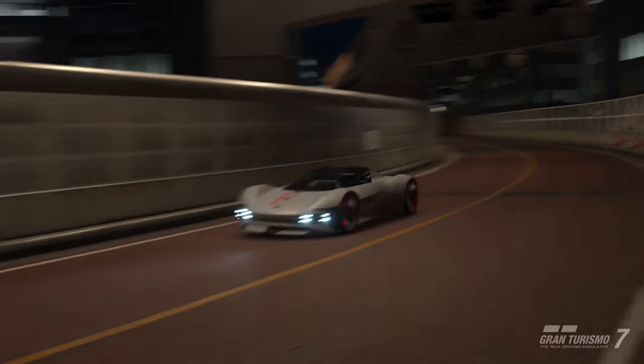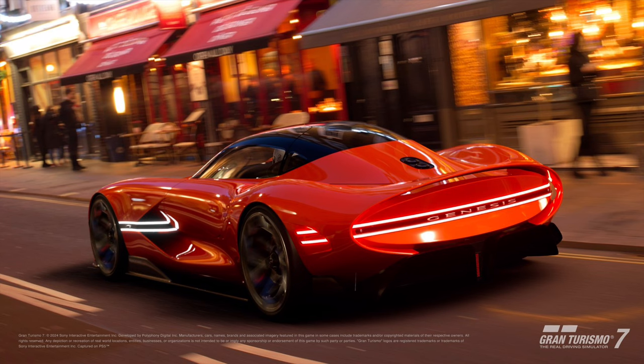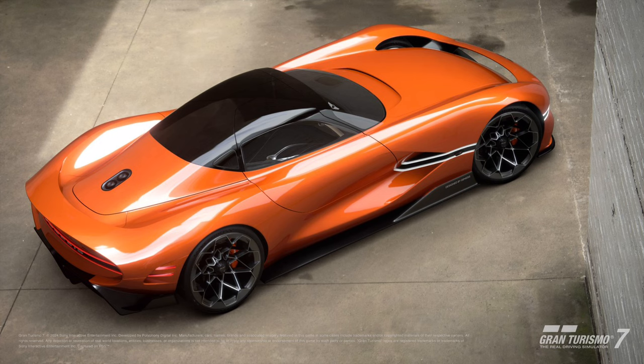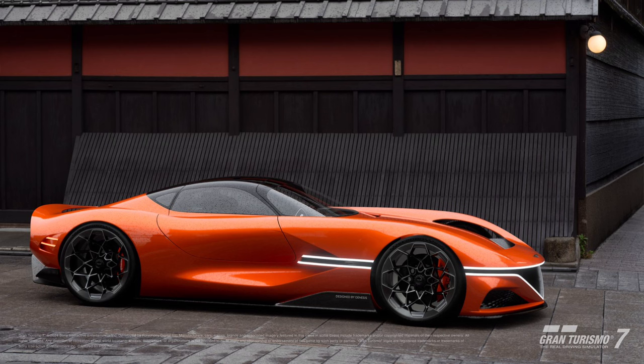The next one is the Genesis X VGT. This one's a bit more interesting because it's got over a thousand horsepower. It's a hybrid — the V6 comes in at 870 horsepower at 10,000 RPM, so it's going to absolutely scream. It also has a 200 horsepower electric motor hybrid system. This thing's going to absolutely shift. There's no mention of how heavy it is, but hopefully it's not too heavy.